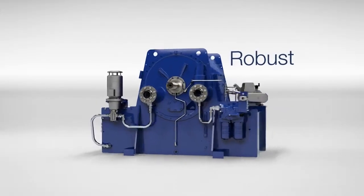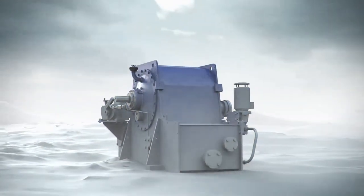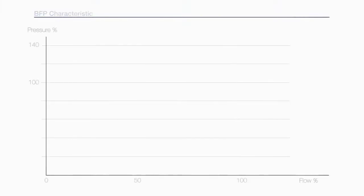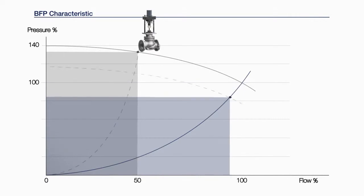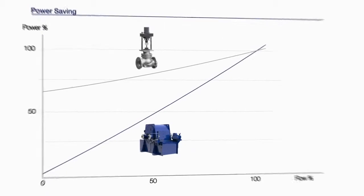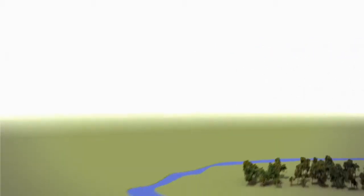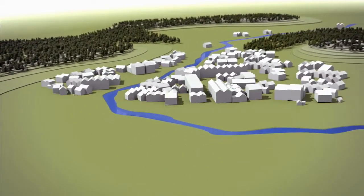Its robust construction makes the FOIT variable speed coupling ideal for outdoor use and deployment under extreme climate conditions. Using variable speed coupling also yields tremendous energy savings — up to 2.5 million kilowatt hours per year can be achieved even in base load power plants with a 420 megawatt block output. That's enough energy to supply 600 homes with power for a year, and under partial load operations, the savings are even greater.